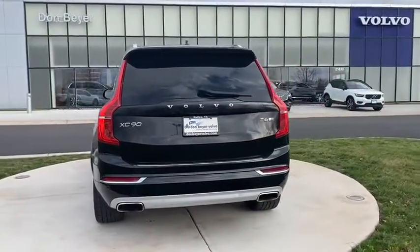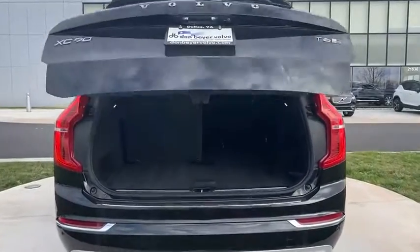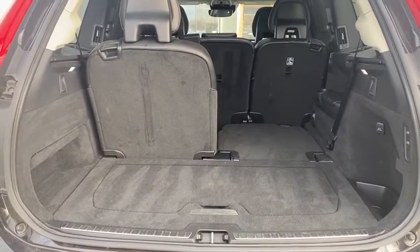Power liftgate, navigation system, traction control, power passenger seat, dual airbags, home link garage door opener, power steering, alloy wheels, four-wheel disc brakes, center armrest.